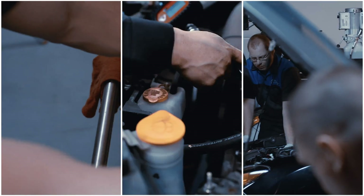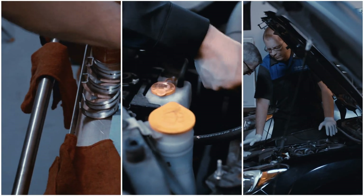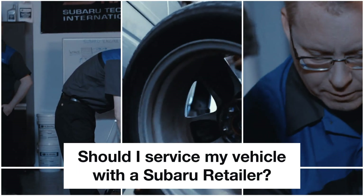When it's time for service, you have a lot of choices. Your biggest question may be: should I service my vehicle with a Subaru retailer?